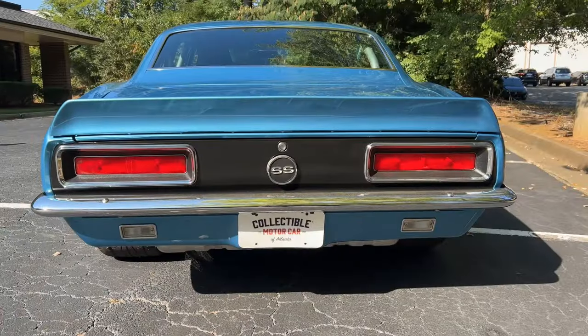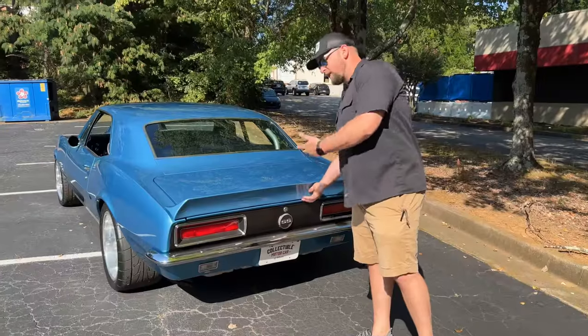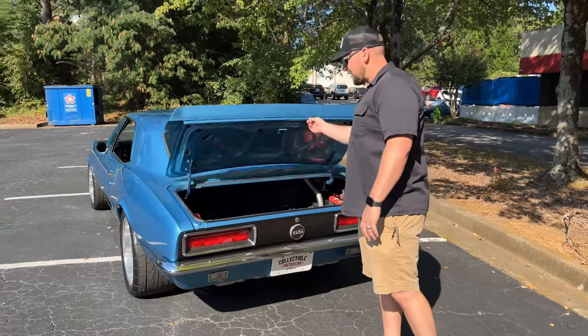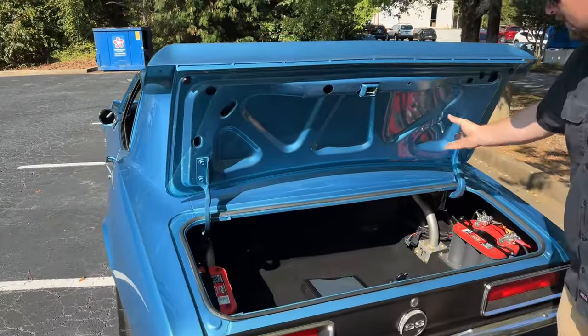As we work our way around the back, you do have LED tail lights, a nice chrome bumper, and your classic SS gas cap. I've already unlocked the trunk — let's go ahead and lift this up.